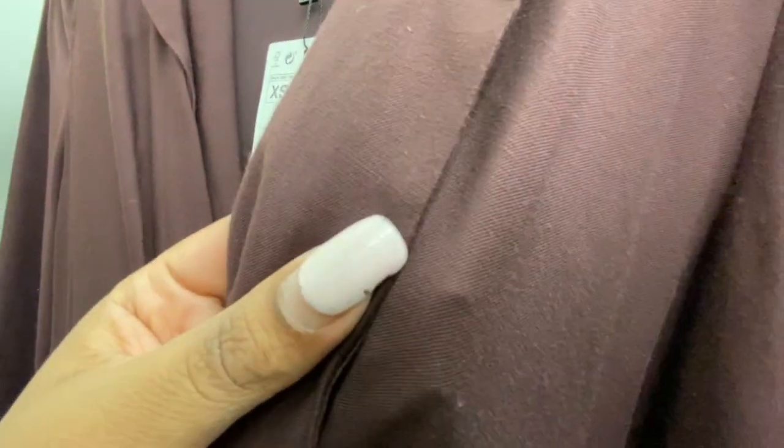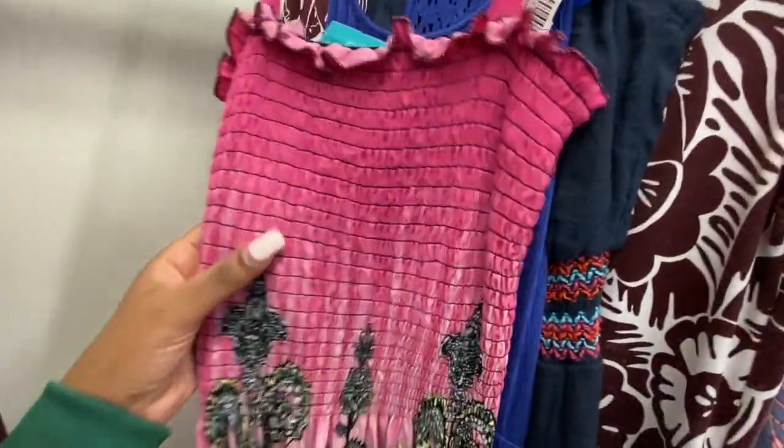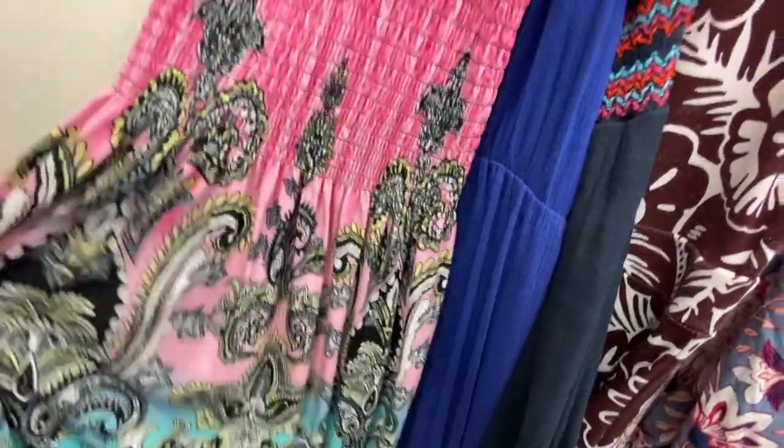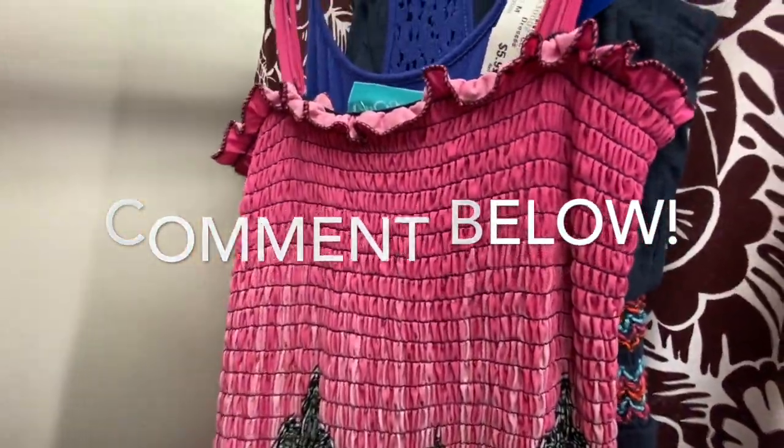This is a Zara kind of thin chocolate brown dress, so at night. Hey question — do y'all think these dresses are going to come back? I hope not. But these kinds of tops are, so we'll see.